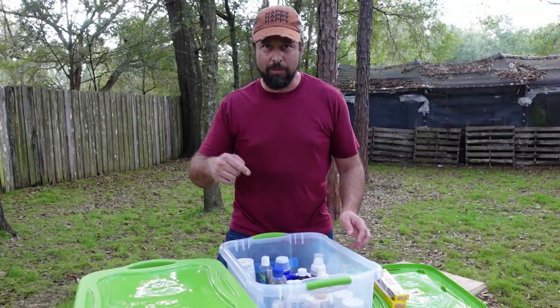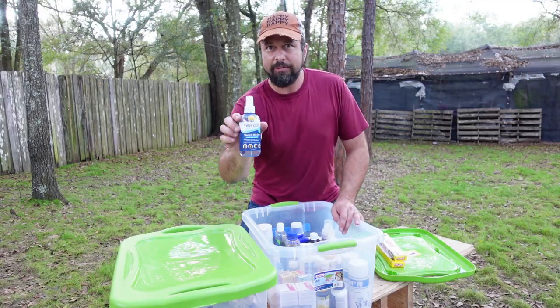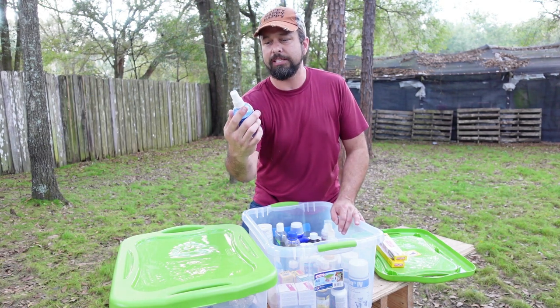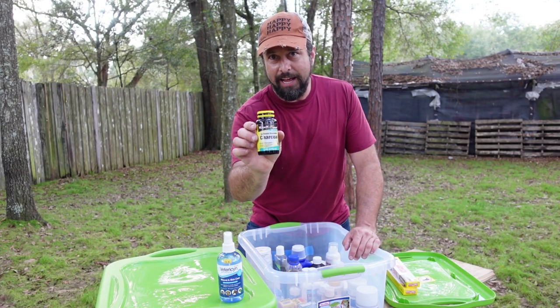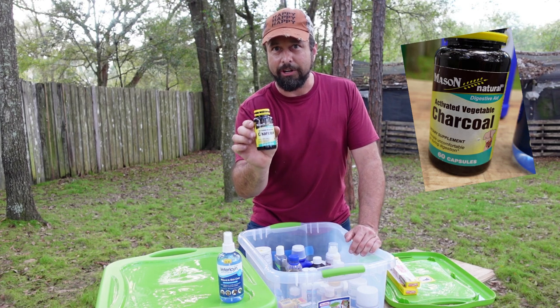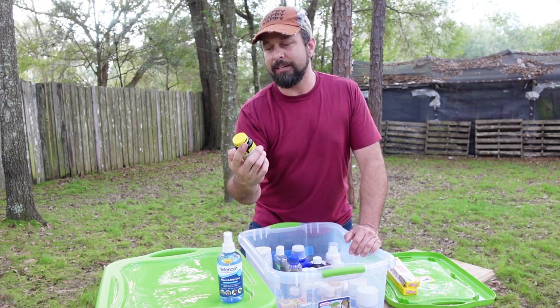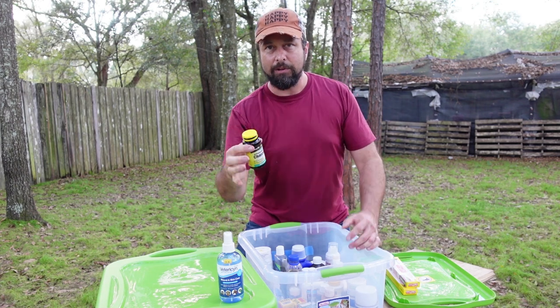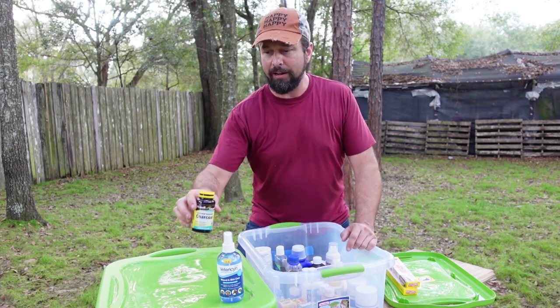Let me go through box number one with you guys. We've got Vetericyn Spray, which comes in so handy — it's for any kind of infections, wounds, or open scratches. Second thing on the must-haves is activated charcoal. It's only a matter of time before your goats get into something toxic, and activated charcoal acts as an antitoxin, absorbing those toxins if you give it to them right after they eat something.